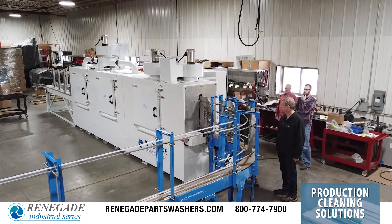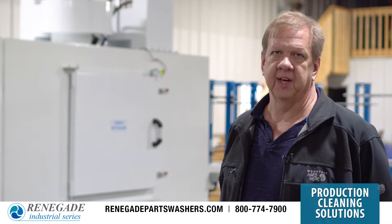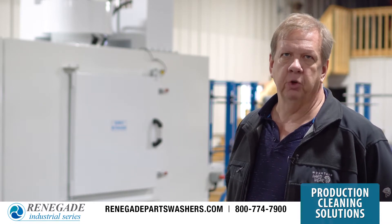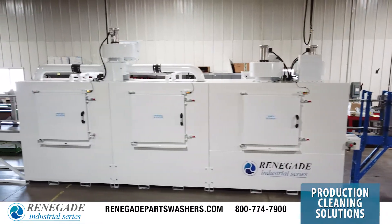We're doing a high volume aluminum casting. They are very easy to work with on special designs. They have a great staff here to work with and they are our washer of choice when choosing a washer for our automation systems.